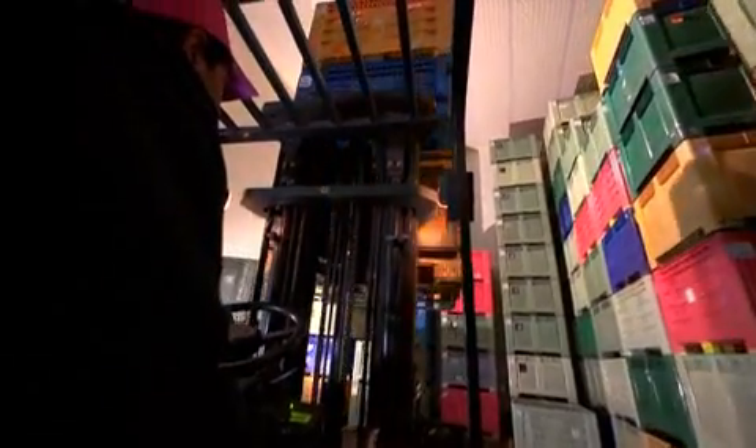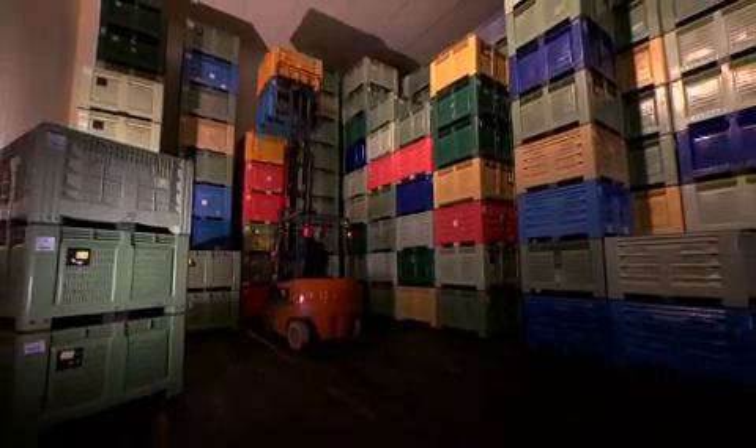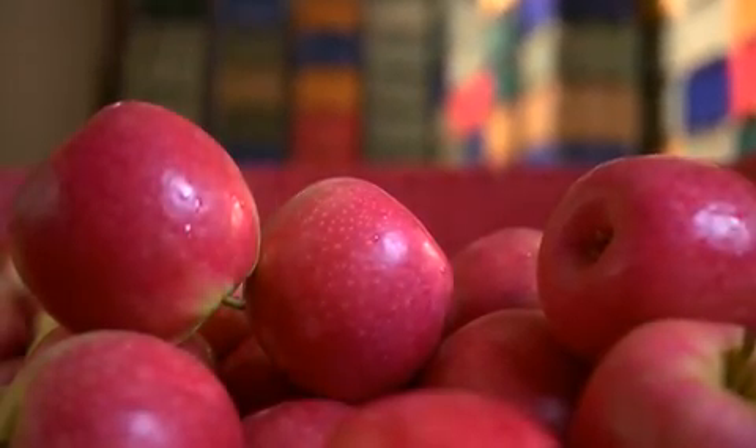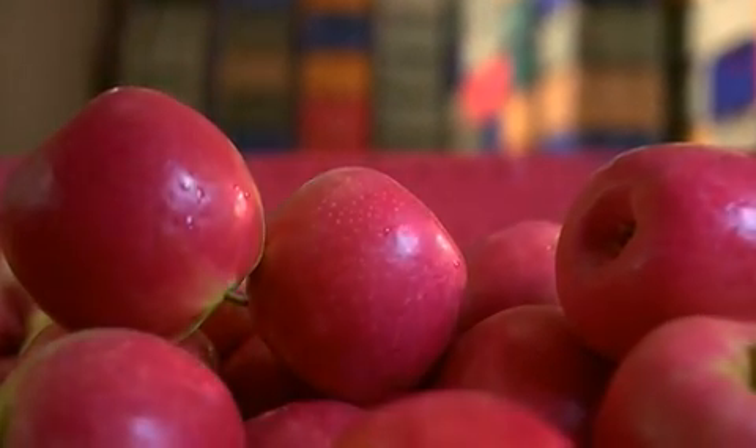Daarna worden de appels voorzichtig opgeslagen in koelcellen met een zuurstofarme atmosfeer. Hierdoor wordt de natuurlijke ontwikkeling vertraagd en blijven de organoleptische eigenschappen behouden: knapperig, smakelijk, stevig en sappig.